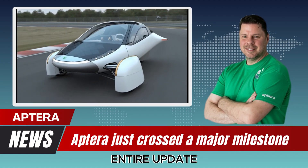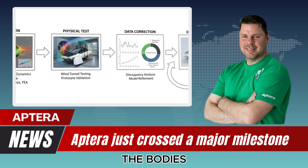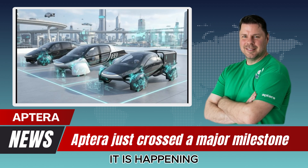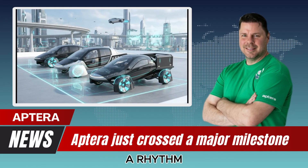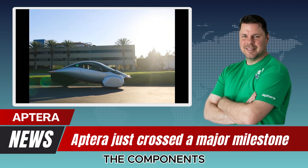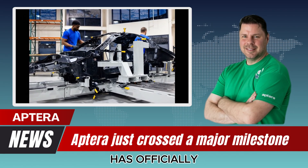What makes this entire update so powerful is not just the footage — it's the momentum. You can see the activity, the parts, the people, the solar panels, the bodies lined up, the test vehicles, the jigs in motion. It is not theoretical. It is not speculative. It is happening. There is a rhythm to the work now, a sense of acceleration that goes beyond announcements or promises. The validation fleet is real. The components are real. The solar production line is active. The assembly jigs are being used. And the low-volume production line has officially begun.